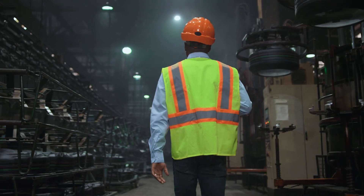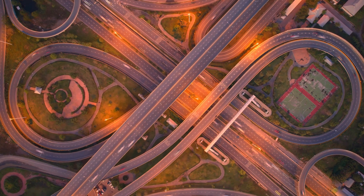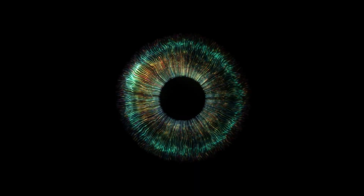To the ones who keep everything moving, who don't settle for good enough, who demand more — more efficiency, more control, more performance. We see you.